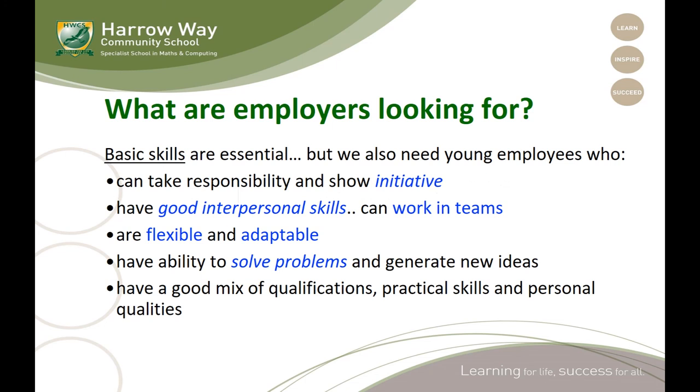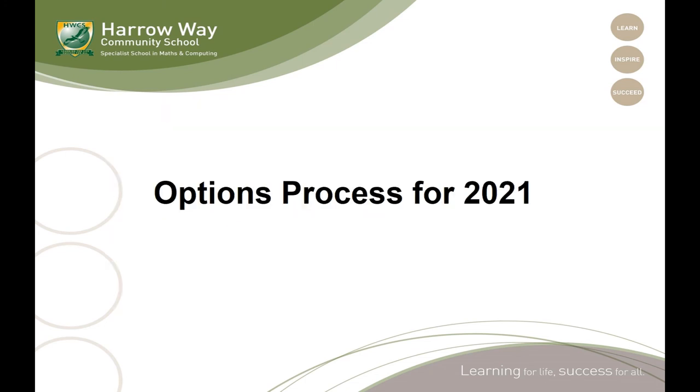I would now like to talk you through how we are going to complete the virtual remote options process this year.